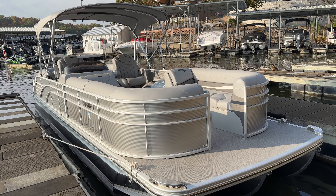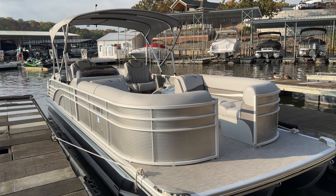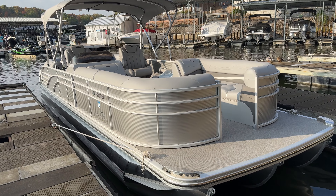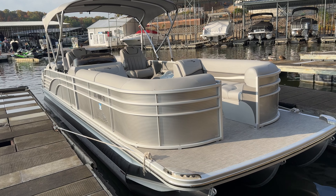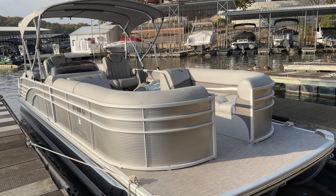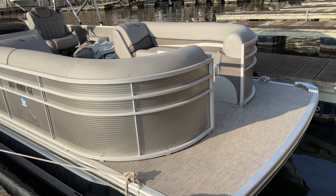Hello everyone, it's Taylor here from Kelly's Port. I'm down at the marina — just picked up this trade-in. The customer is sticking with Bennington, just getting a new boat. This is a 2020 Bennington 25 GFB, the fastback version, with a bimini top. Color is silver on the exterior and silver on the interior.